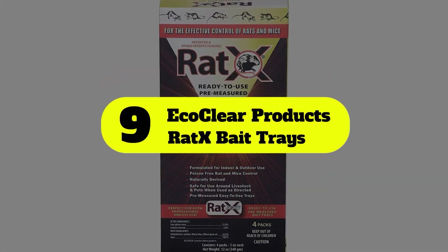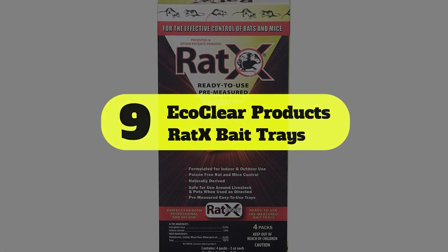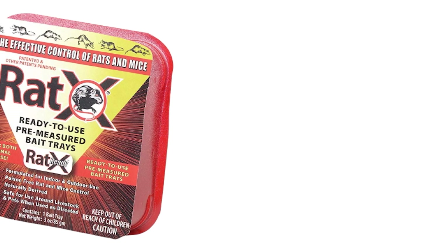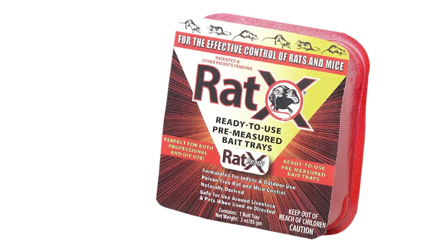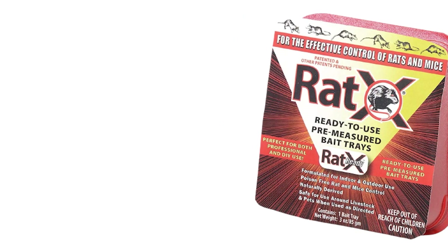Number 9: EcoClear Products Rat-X Bait Trays. The EcoClear Rat-X Bait Trays are made of non-toxic materials and are equipped with pre-measured bait parts, making them convenient and easy to use.